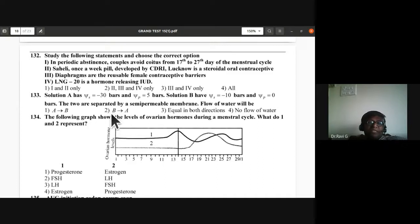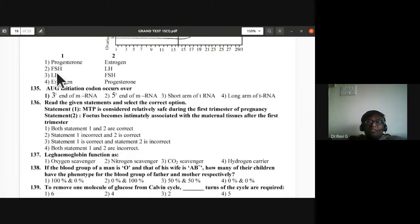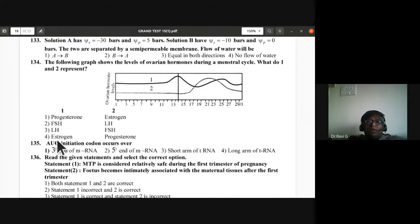Question 134: The graph of ovarian hormones during the menstrual cycle — what do 1 and 2 represent? At day 14, ovulation occurs with maximum estrogen, then progesterone rises after ovulation. So 1 and 2 are estrogen and progesterone — fourth option is correct.